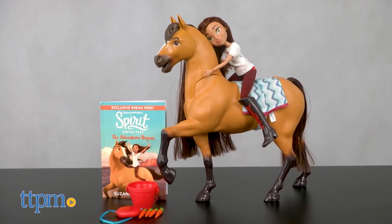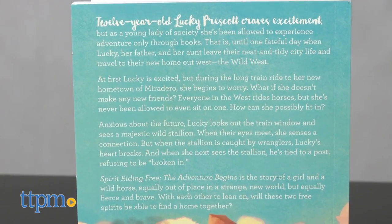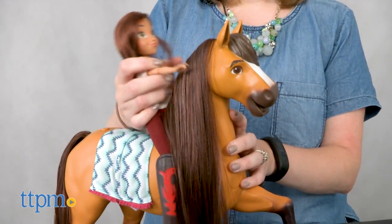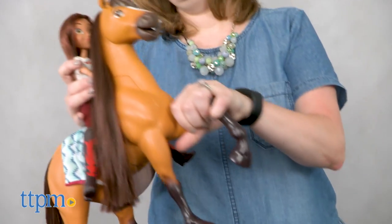This is based on the DreamWorks TV series Spirit Riding Free, airing on Netflix. On the show, city-turned-country girl Lucky makes an instant connection with the untamable Mustang Spirit. The love and trust Spirit feels for Lucky makes her the only person he allows to ride him, and that friendship is what kids can play out with this doll set.